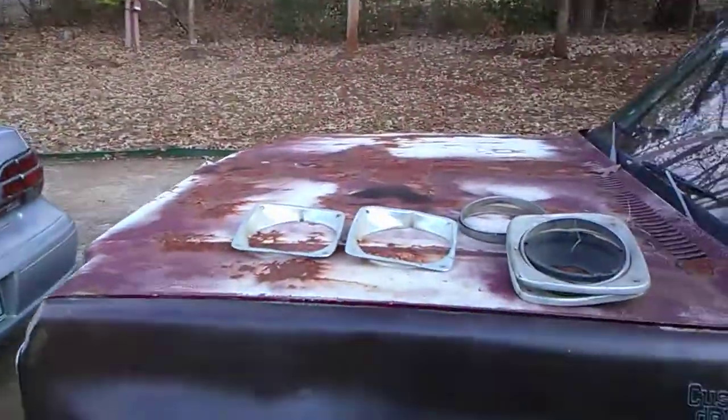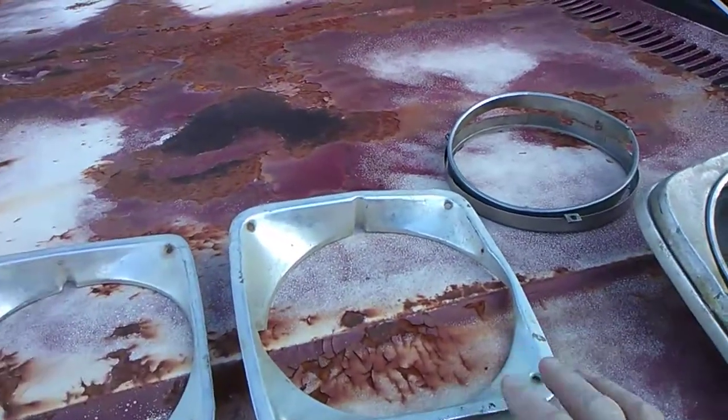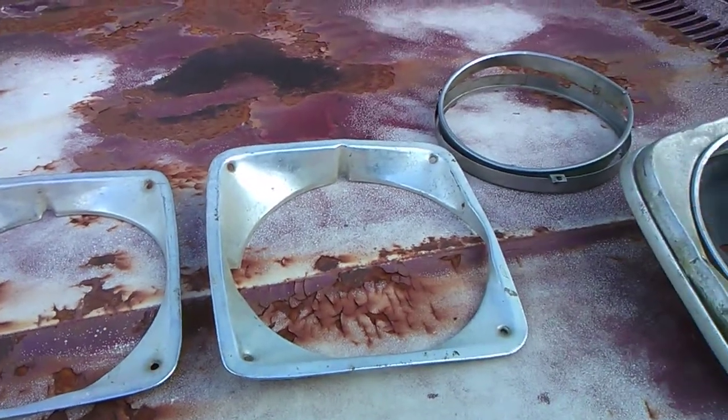I got a whole bunch of these leaves raked up today, real happy about that. And checking out these headlight bezels - this is the first time I've seen them myself - so real happy. Y'all have a good day, check you out later, see you.